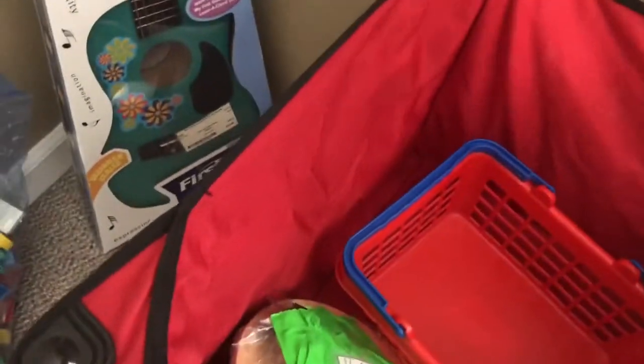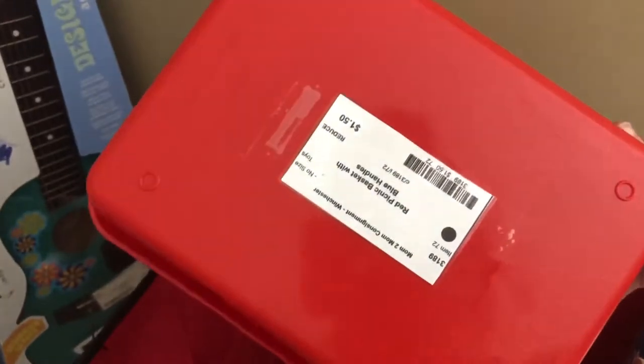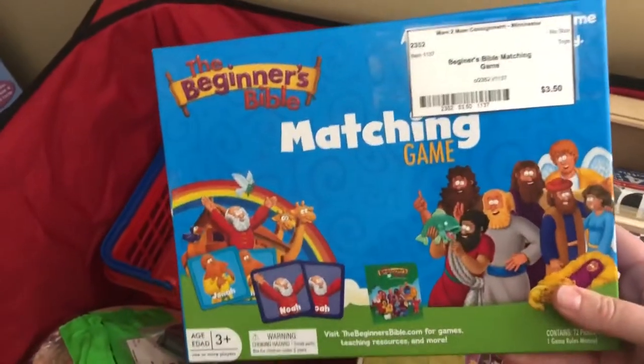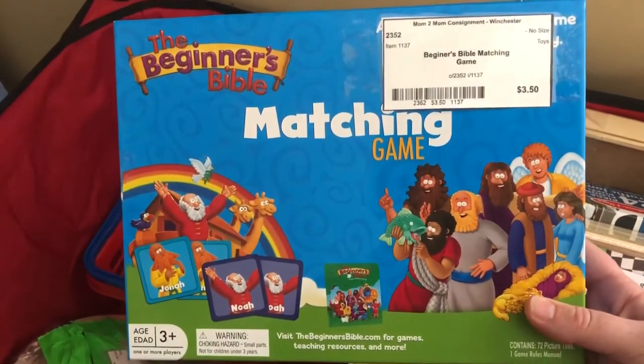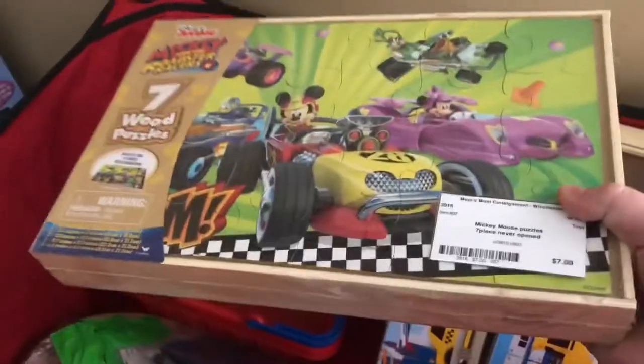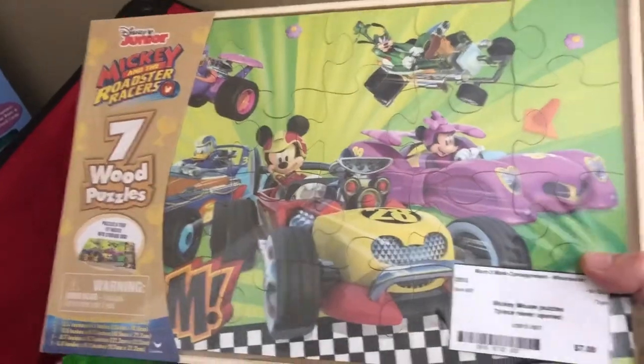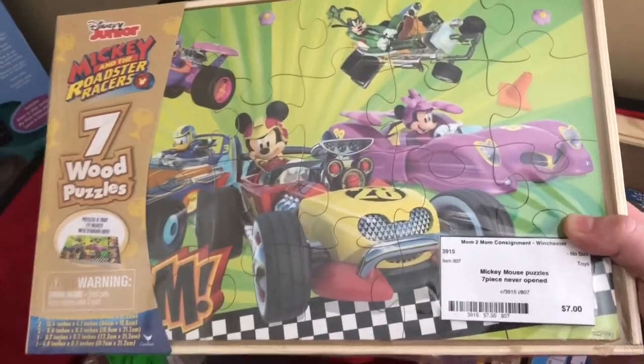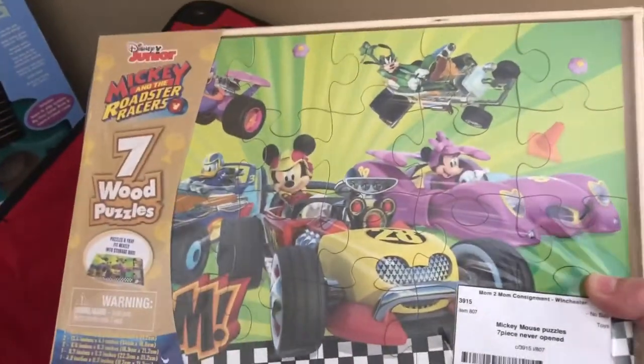I got a toy grocery basket for a dollar fifty — we have a whole grocery store kitchen diner set up in the basement so that will go there. I found a beginner's Bible matching game for when Walter gets a little older — three dollars and fifty cents. There's a brand new sealed box of wood puzzles — this type has five to seven puzzles in a box, this one has seven — it was seven dollars. These are like fifteen to twenty dollars in the store, so it's a really good deal.